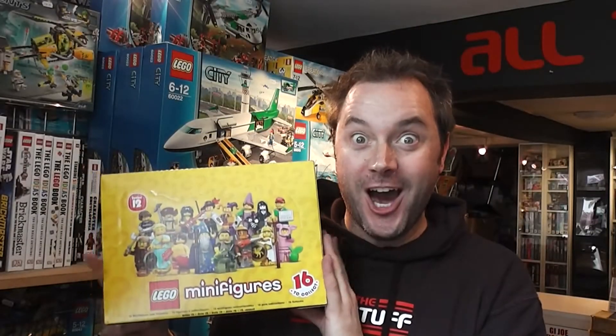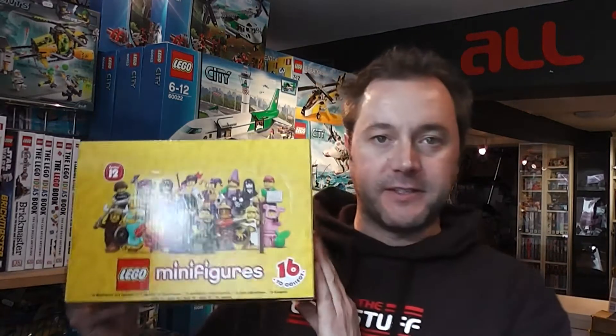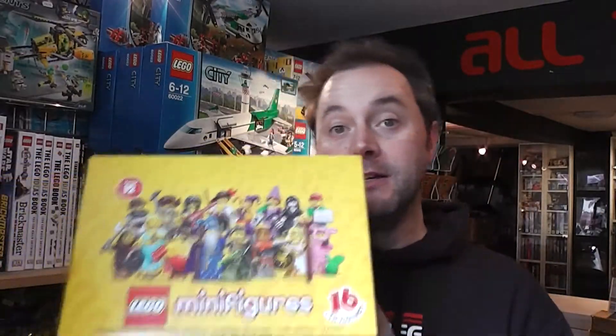Guess what I've got! Hi everyone, it's Dave Tree from All The Cool Stuff in Fording Bridge, and back today for a review of Lego Minifigures Series 12. These are due for general release on the 1st of October. So let's have a look at what's inside.